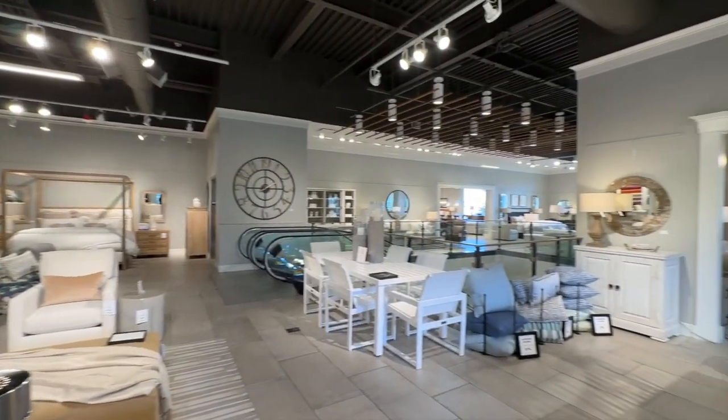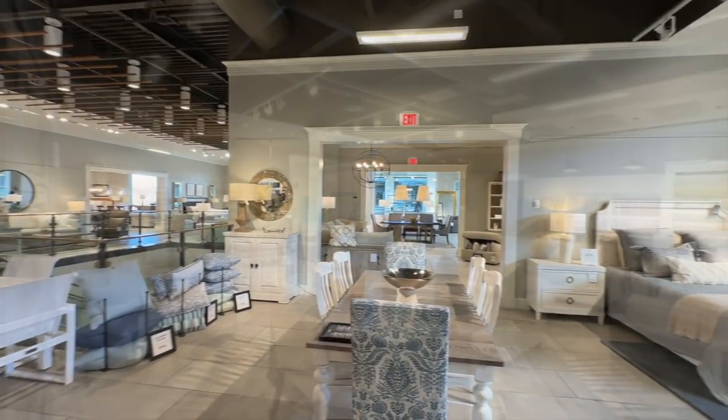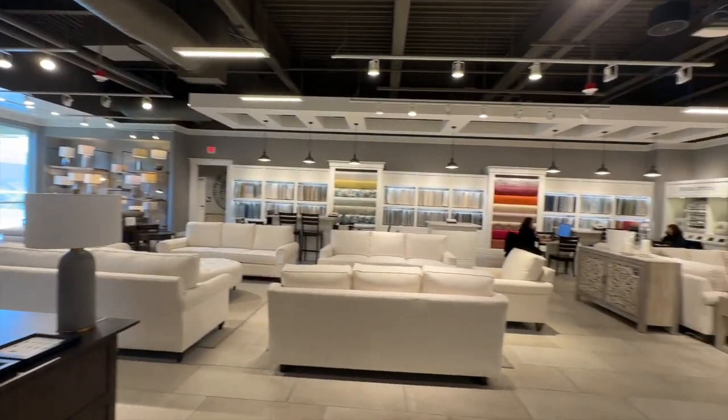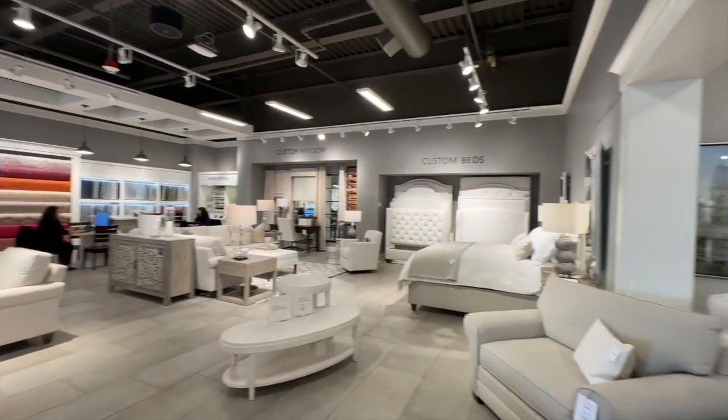Bassett Furniture is passionate about developing fashionable and innovative home furnishings at a great value, as well as offering a number of exceptional services to meet your needs. Their store hours are Monday through Saturday from 10 a.m. to 6 p.m. and Sunday 12 to 5.